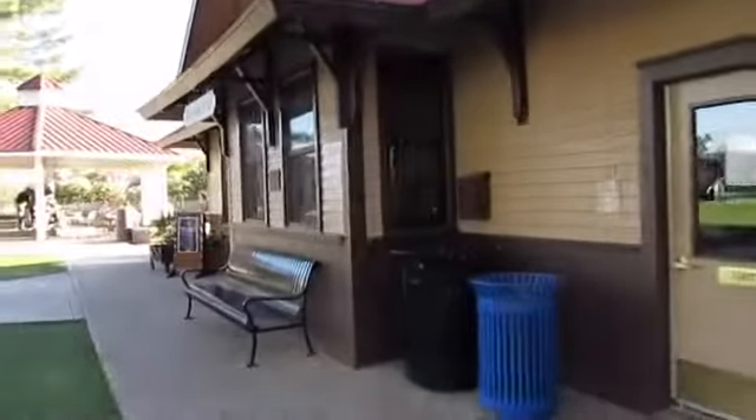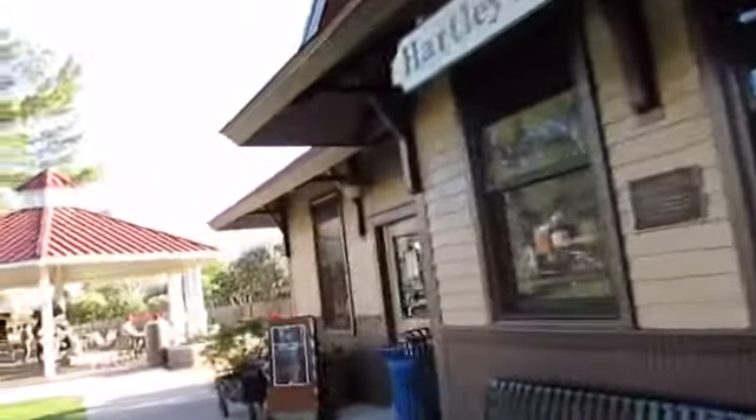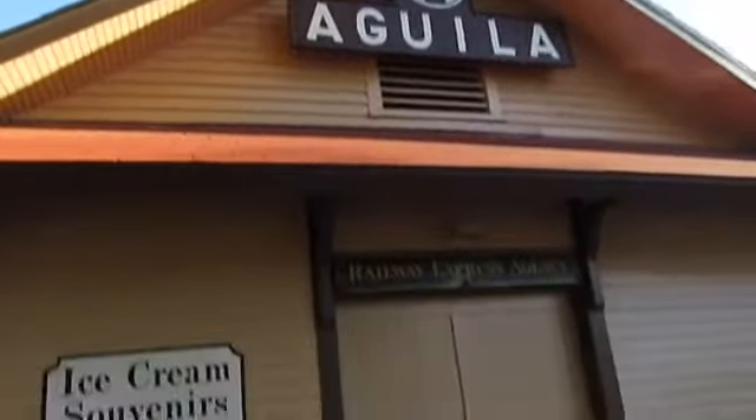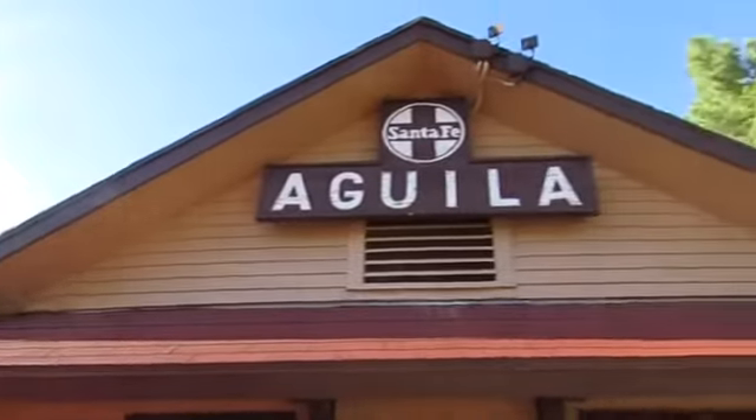It serves food and is also a gift shop, one of one or two gift shops in the park as well.